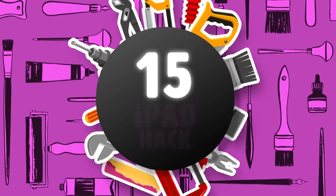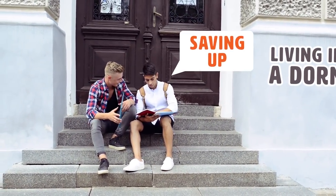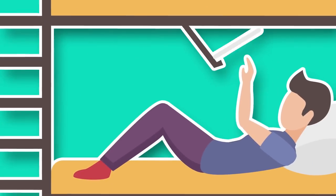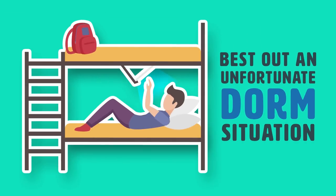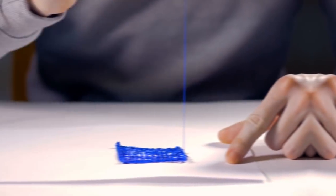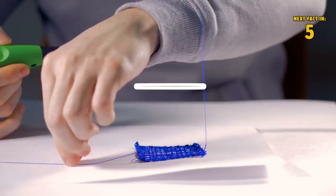Hack 15: iPad Hack. This mostly applies to college students living in a dorm or saving up. Use an iPad mount for bunk beds to make the best out of an unfortunate dorm situation. You clearly have to be creative and love inventing things to come up with this type of hack, but it doesn't seem so difficult at all. Make the best out of your situation!